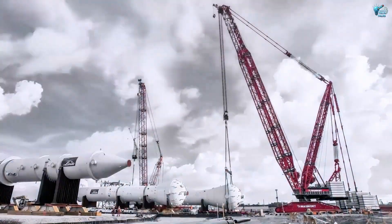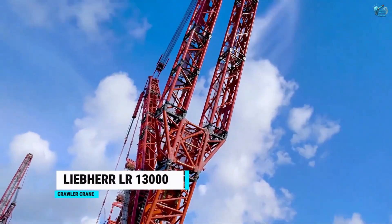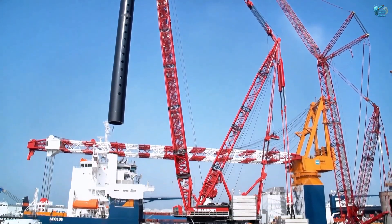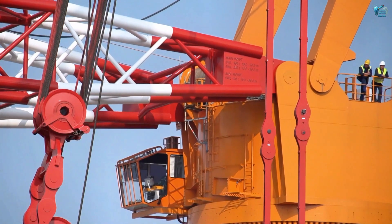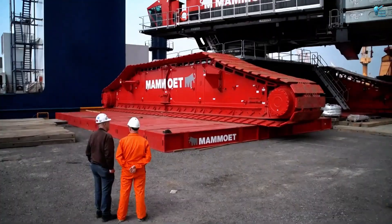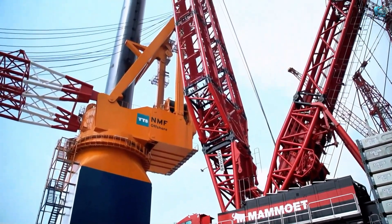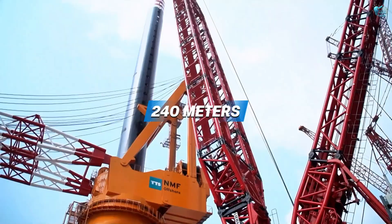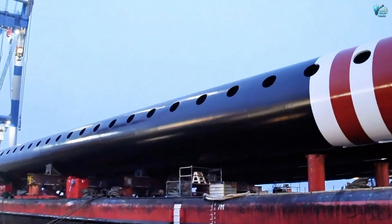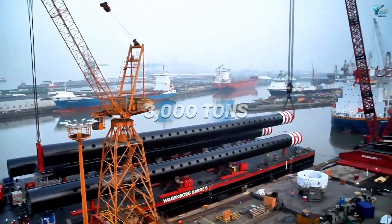From sea to the skies, let's look at something that helps build those towering structures — the Liebherr LTR 13,000 crawler crane. This machine doesn't just lift, it defies gravity. Picture a crane so tall it needs flashing aircraft warning lights. The LTR 13,000 is one of the most powerful conventional crawler cranes ever built, with a maximum hook height reaching over 240 meters — taller than a 60-story building. Used for erecting wind turbines, refinery components, and bridge sections, its sheer lifting capacity can exceed 3,000 tons.